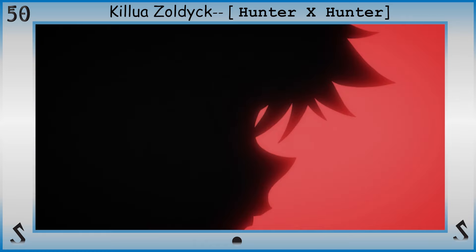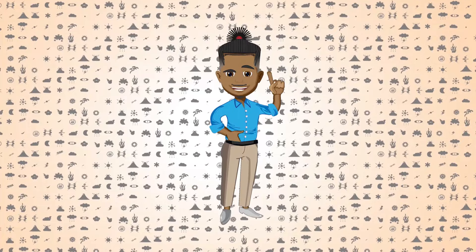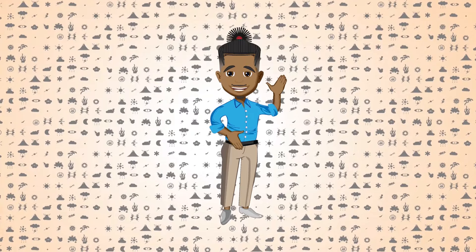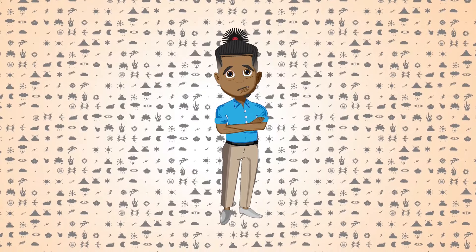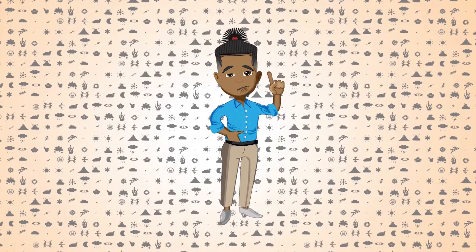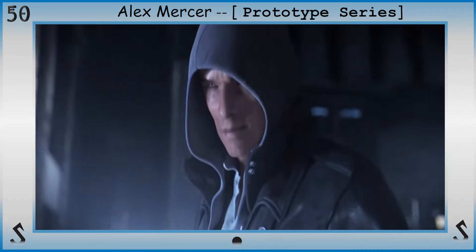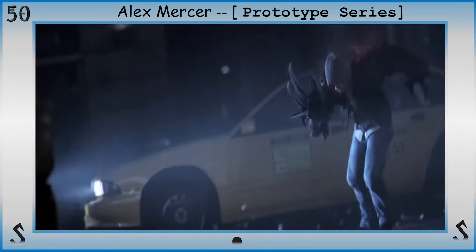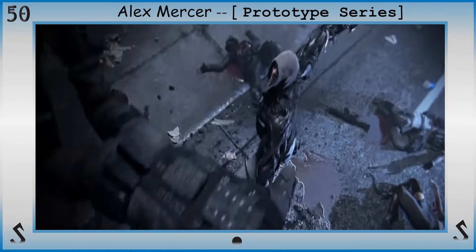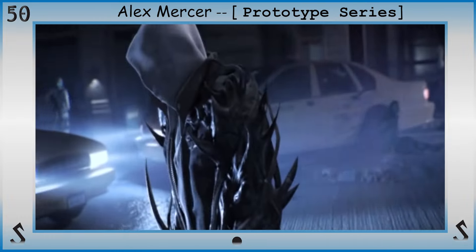Users of Onycho-Kinesis have complete control over nails — a flattish claw-like plate at the tip of fingers and toes made of a tough protective protein called keratin. This includes various claws and hooves of one's own and others, allowing them to freely manipulate and alter them. They can manipulate the shape, growth, coloration, density — to make them more durable or easier to break — sharpness, extend them over fingers for protection, or project nails as some sort of projectile.